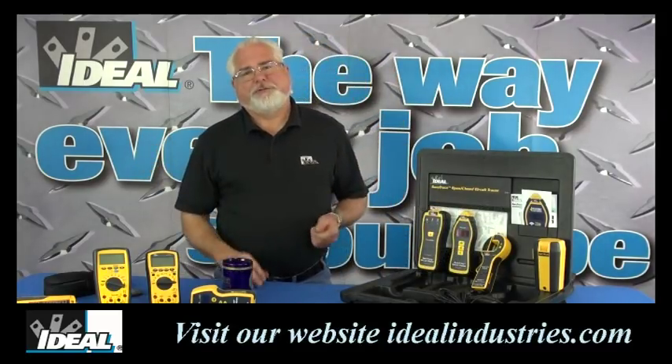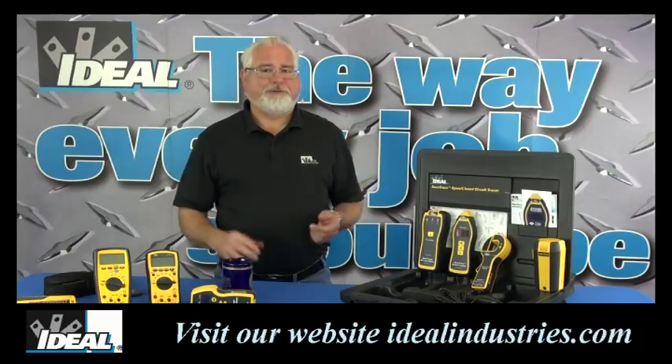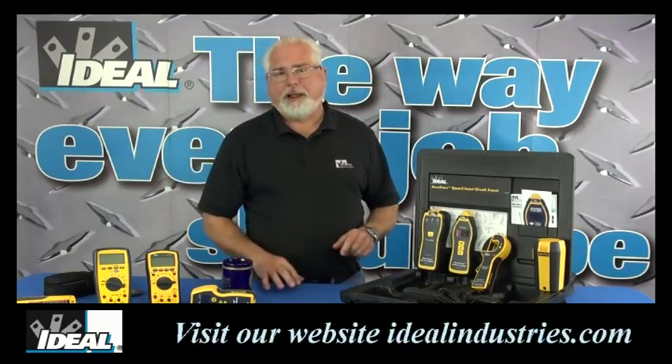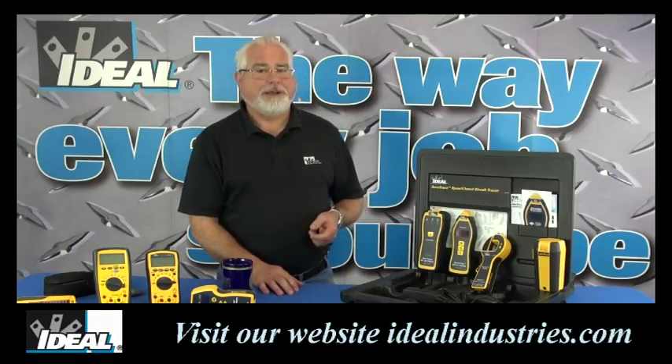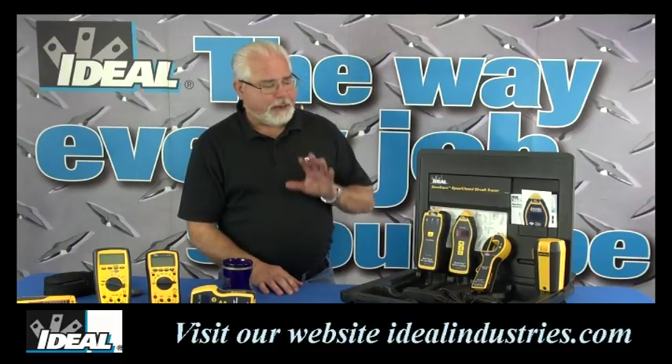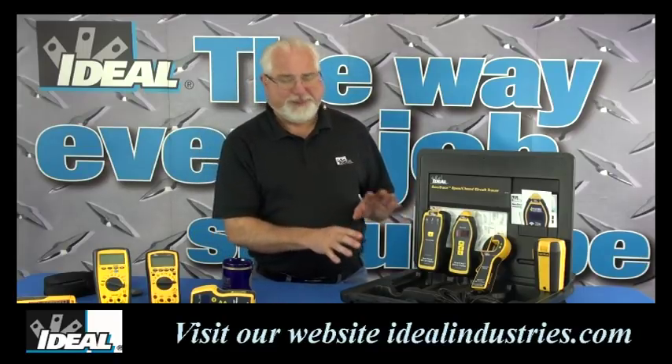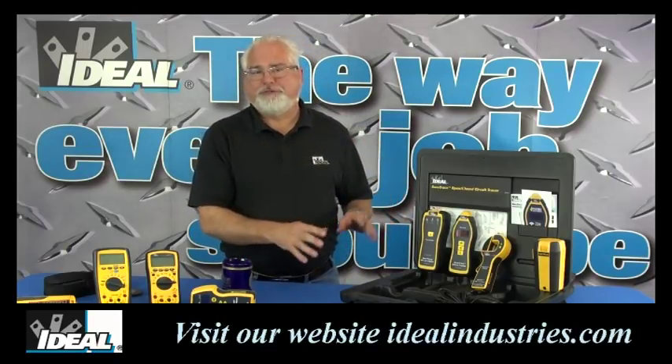There are roughly 600,000 contractors out there daily who are actually trying to find cables in walls. Circuit tracers have really evolved over the last handful of years, and I would encourage you to go take a look at what else is out there — having the right tool at the right time is going to be invaluable when you're out there tracing cables in a building.